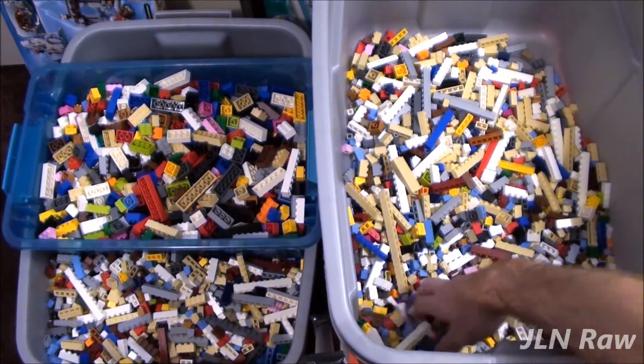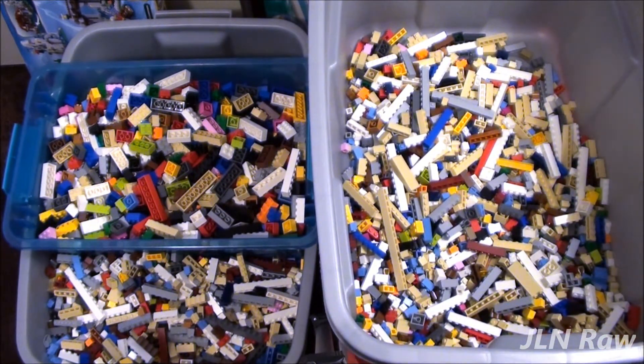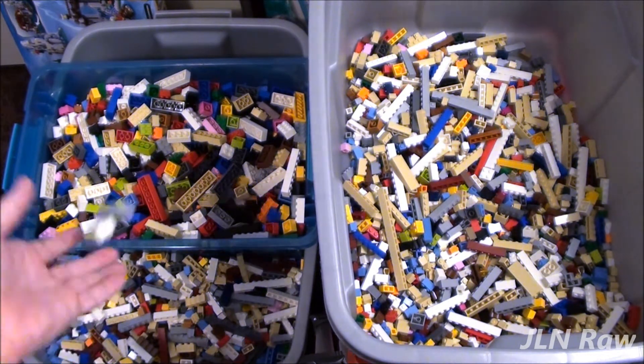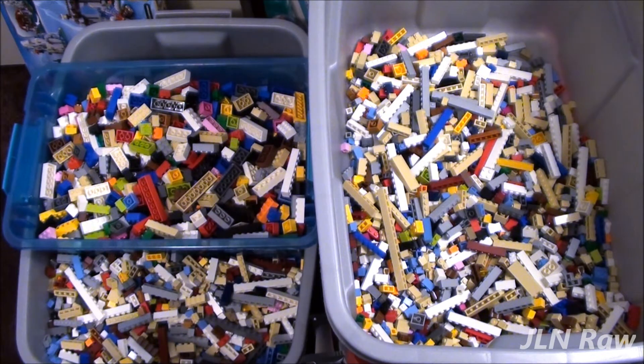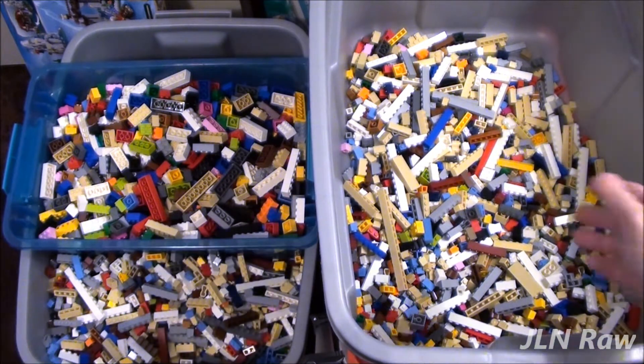I went and returned my other three Sterilite containers that were damaged to Target. I told them I'd like a replacement if one's available. I just wanted them replaced because I need them bad — right now I'm running out of space.